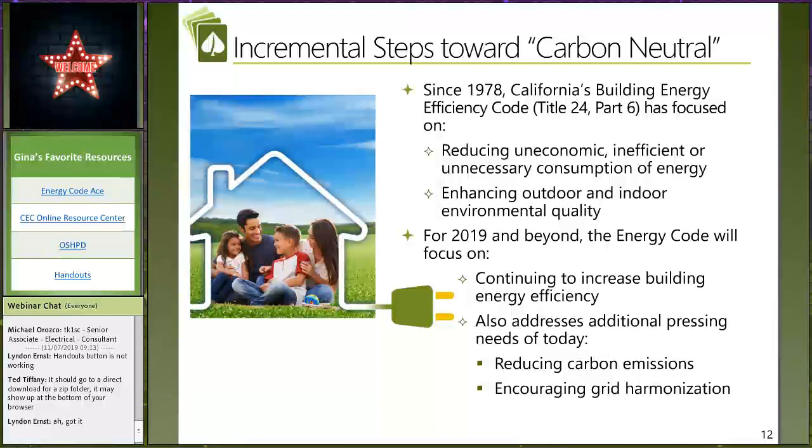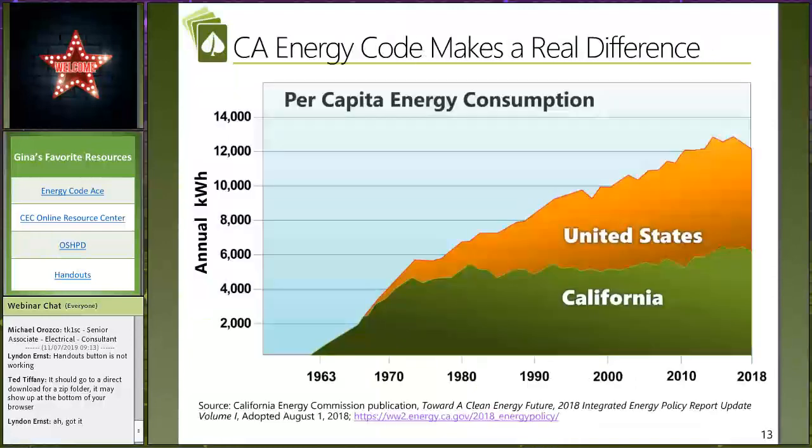Our energy code has been around since 1978. Ted, get them up to speed. Just to be clear, I haven't been working on the energy code since 1978. We've been advancing towards zero net energy buildings — with a 2020 goal for residential. The 2019 code is implementing most of zero net energy for residential, and we're going to be pushing towards 2030 goals for commercial buildings — net zero energy. This is really going to start focusing on reducing carbon emissions and encouraging grid harmonization, with some cities deciding to think about that a little bit earlier.